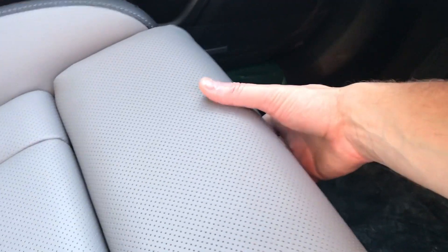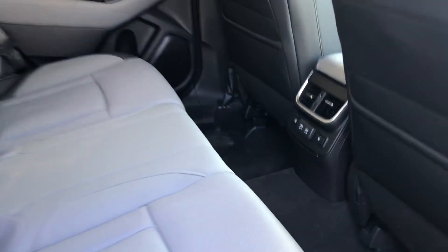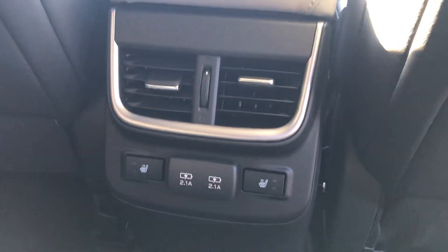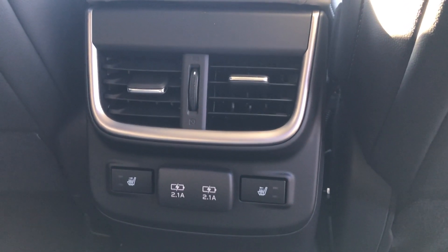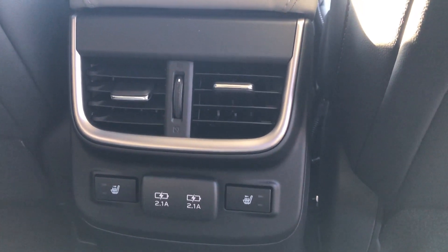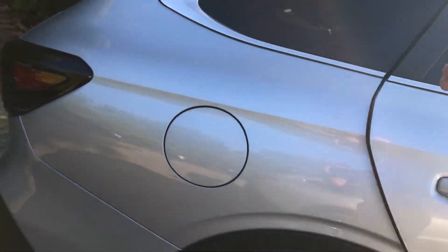The driver's seat — another difference between the premium and the limited — actually has the thigh support adjustment that debuted on the Ascent. The difference between the premium and the limited in the back seat: we do have the vents for the heater and air conditioner, and outboard heated seats in the rear. And of course, the limited is leather all throughout, and the premium is cloth.